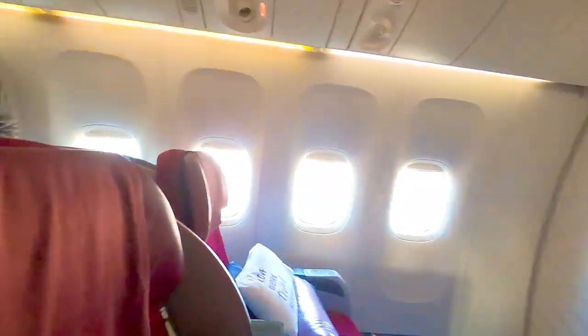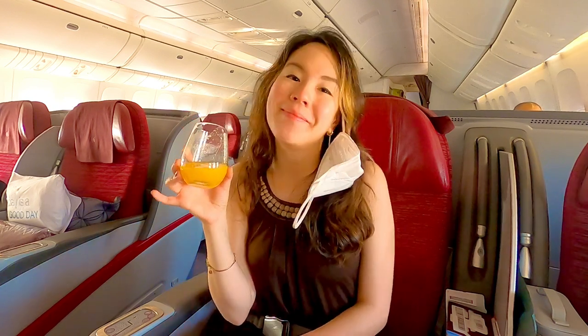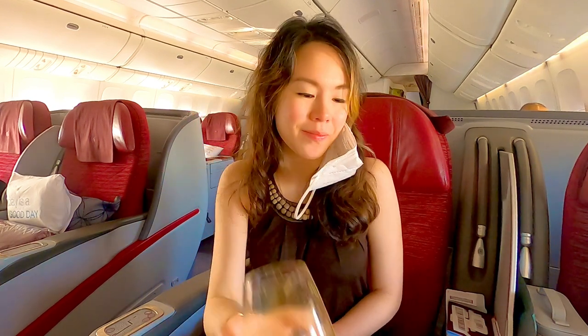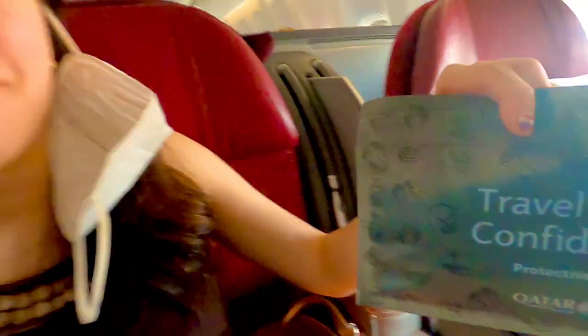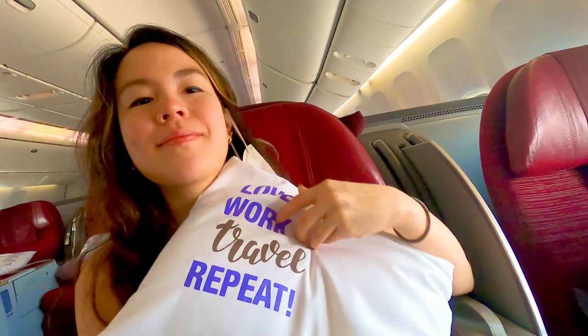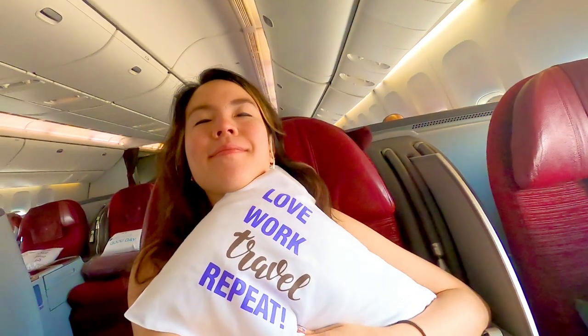If you haven't seen my other videos, this is what it's like boarding the plane. I love freshly squeezed orange juice — no sugar added — first thing before we take off. Next they'll provide you a toiletry bag and then you have your protective kit, which I won't be using because we already have everything. And of course my favorite pillow: love, work, travel, repeat.